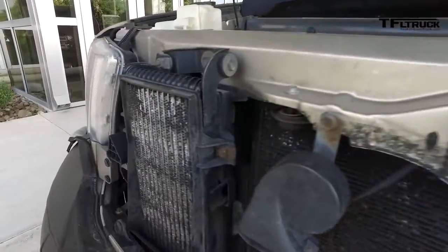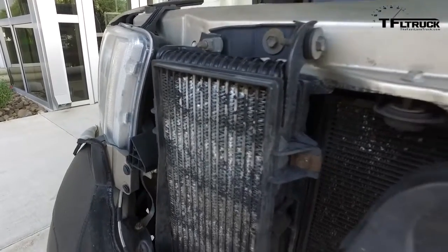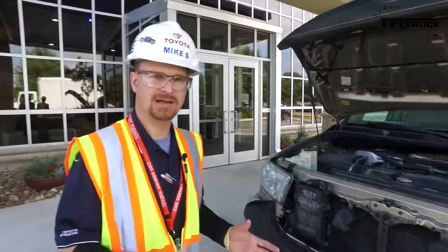This is essentially one owner, one repair facility — one owner who went to one dealership that always serviced his truck. The powertrain's amazing that someone put that many miles on it, and that makes it really interesting to us.